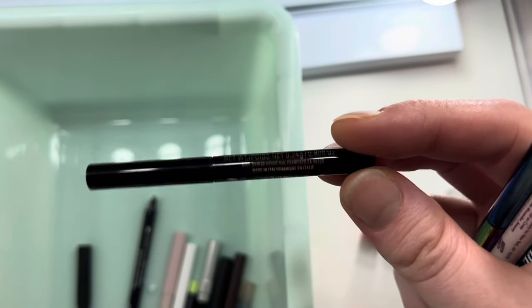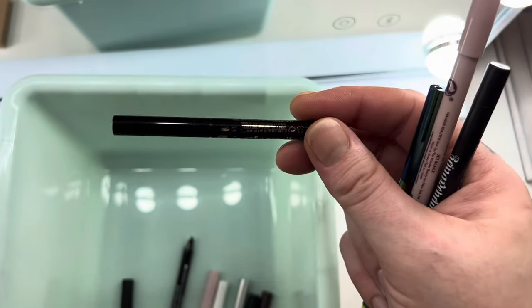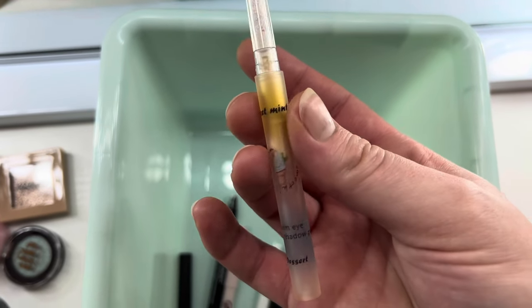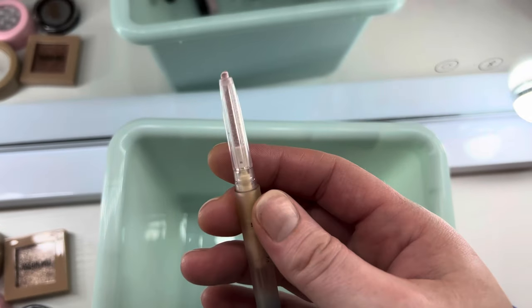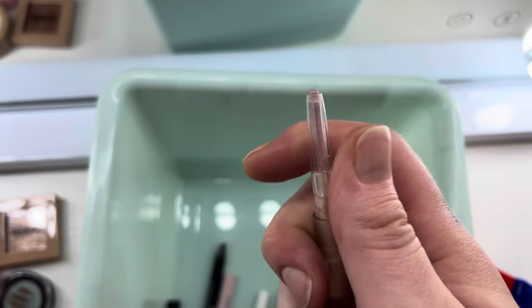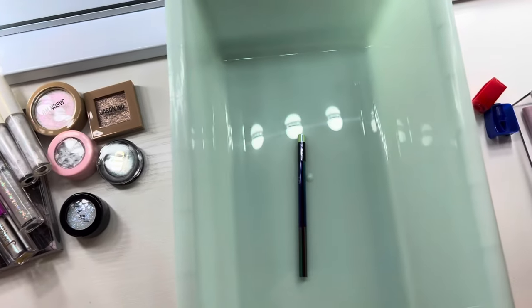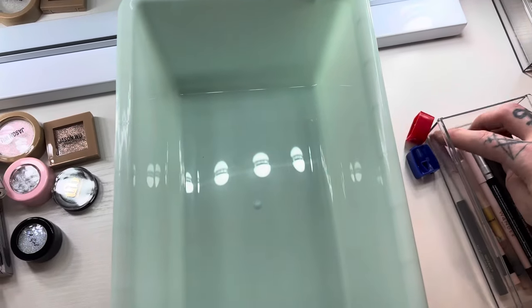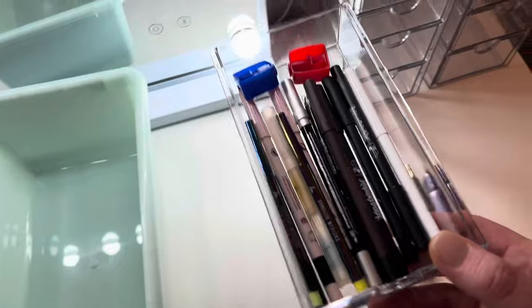One of my all-time favorite eyeliners is the KVD Cake Pencil in Trooper Black — I wish they didn't discontinue it, it's fabulous. I also got this random Amazon eyeliner called Silkworm Eye Pin. I had no idea what it was but I use it as an inner corner and brow bone highlight — it is stunning. I also have some duo chrome ones from Danessa Myricks from beauty boxes.